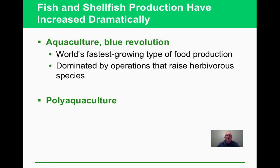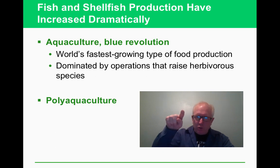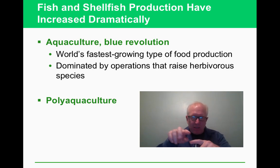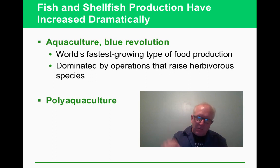Fish is essentially the last wild-caught food we still harvest. Aquaculture is a growing area for seafood production. Poly-aquaculture tries to replicate the closed loop of nature — raising fish while also growing the plants they eat, capturing their waste products as nutrients for the plants — creating a nearly zero-waste cycle.